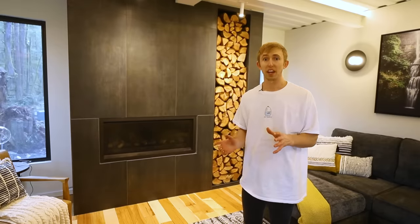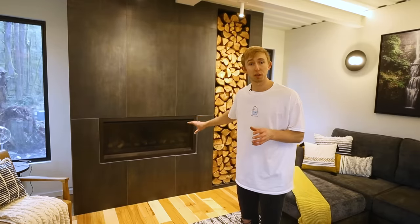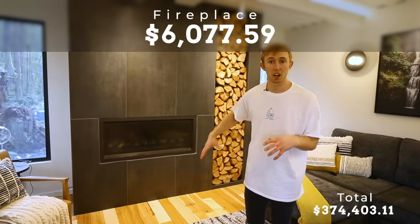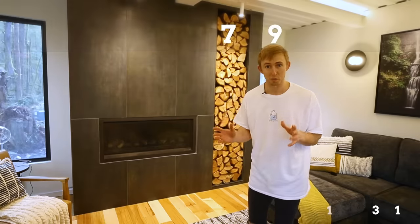The only gas appliance at the bin is the fireplace, which all in all was about $6,000. That includes them coming out, installing the fireplace, and hooking up all the gas lines.